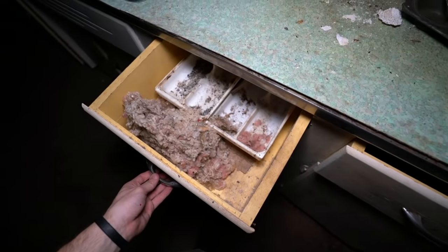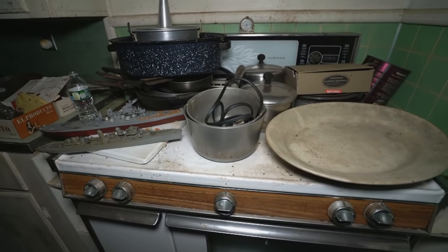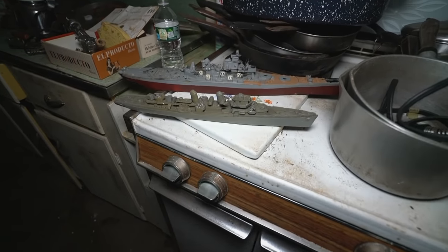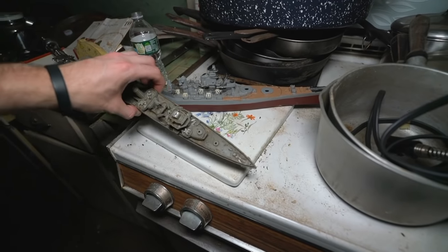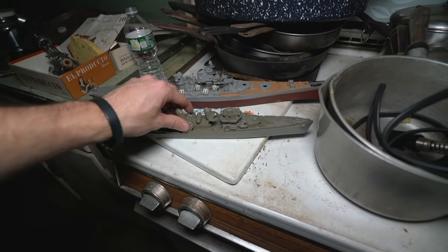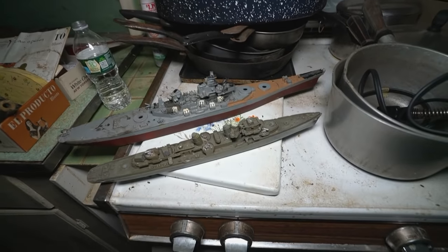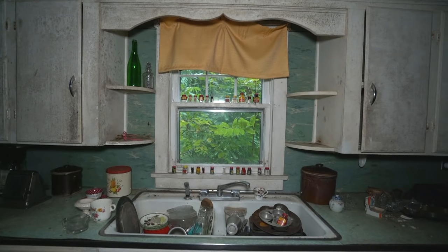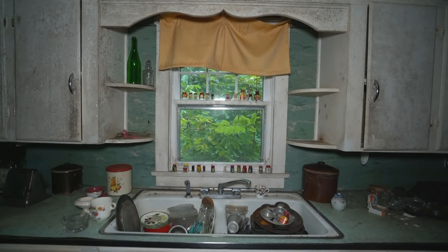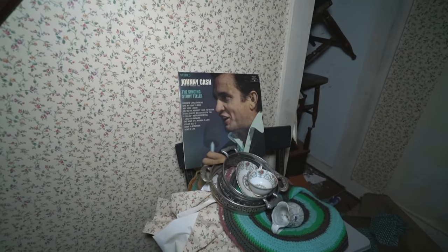Everything left behind. So random, but on the stove you have these cool Navy vessels. Whoever lived in this house loves making things. I don't know if they made this one, but there's a lot of models and different knickknacks in here. Nice Johnny Cash vinyl — that's a classic.